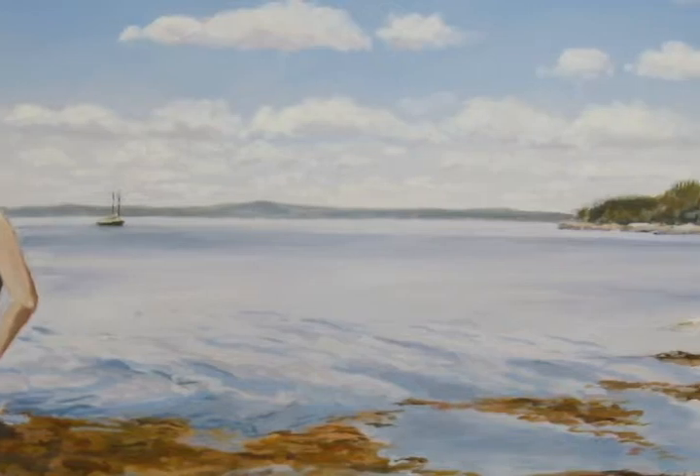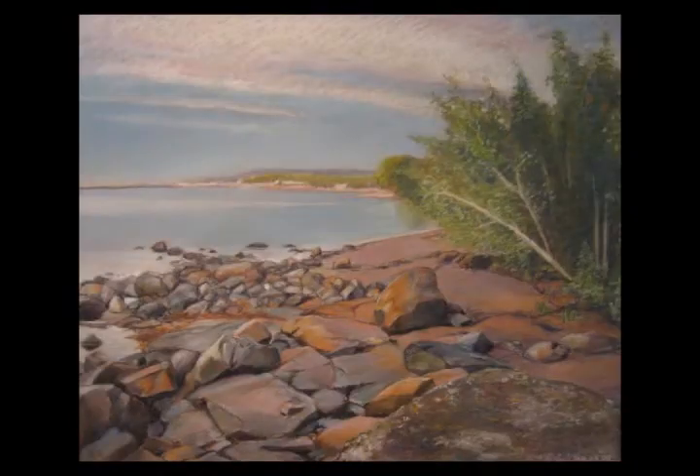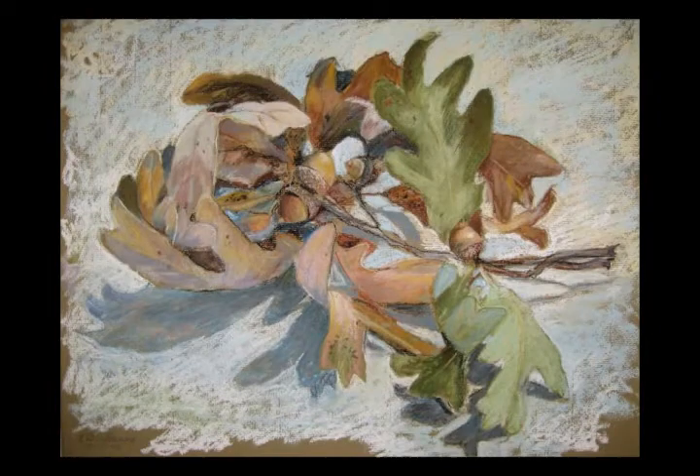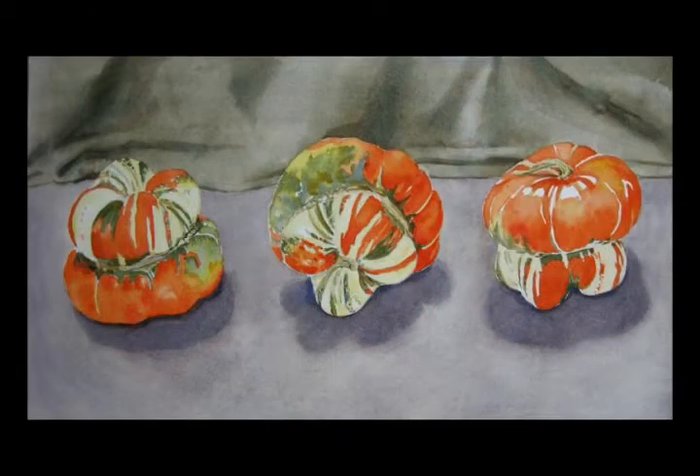I began drawing and painting with a little more serious intent when I was in high school. I had sensitive teachers there that encouraged me to do so. Then in college, I decided to major in art. I went to the University of New Hampshire and got a degree in studio art, and later I went to the University of Southern Maine and finished a degree in art education.